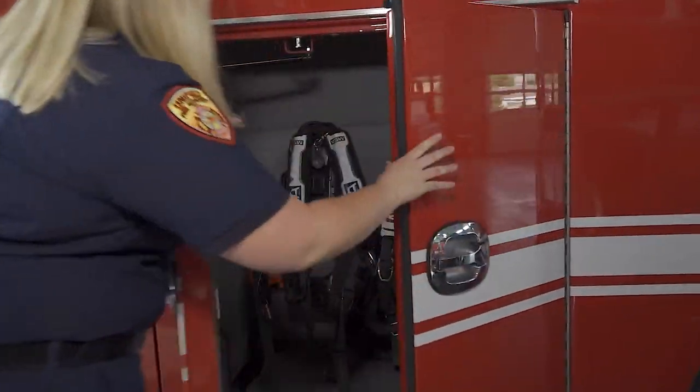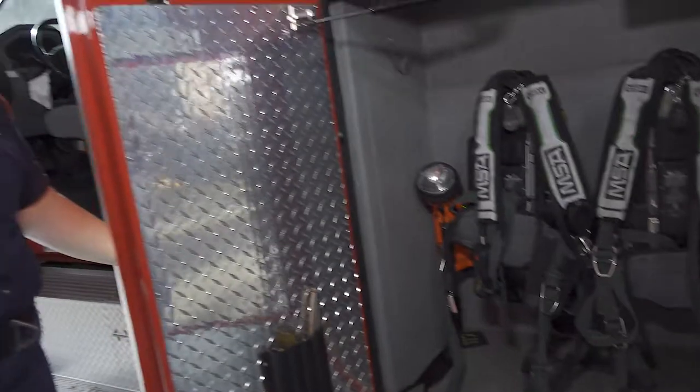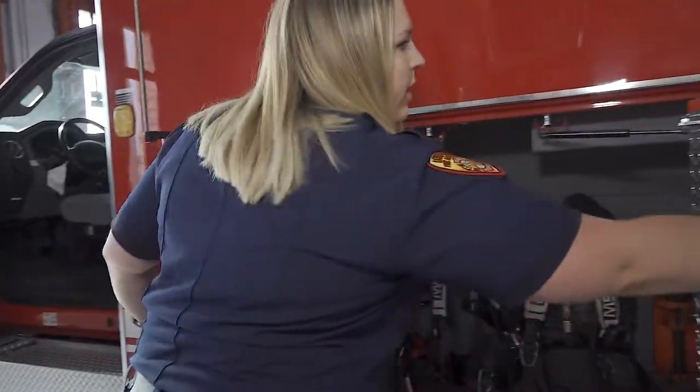Here we have some extra SCBAs for our firefighters in case they need any extra oxygen. But we on the ambulance — we don't go in and fight fires. We stand outside and make sure that everyone stays safe, and if they need anything medical wise, we're on scene to help out.